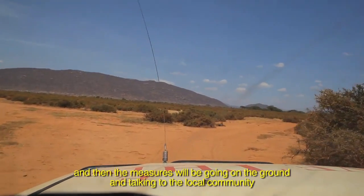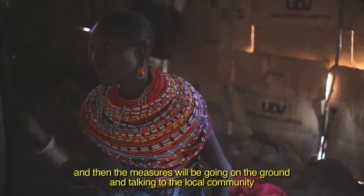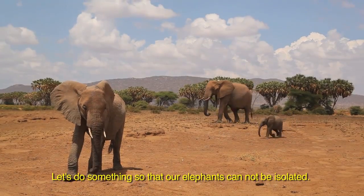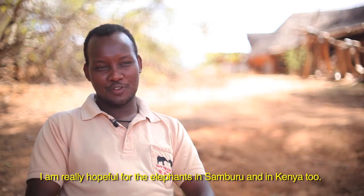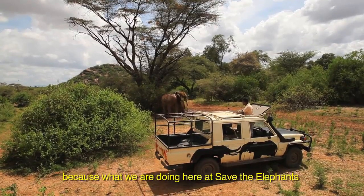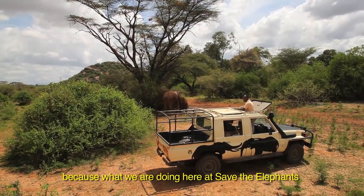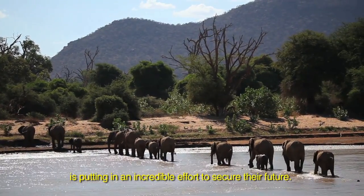The measures will involve going to the ground, talking to the local community, showing them this map — that we are blocking this corridor — and saying let's do something so that our elephants cannot be isolated. I am really hopeful for the elephants in Samburu and in Kenya too, because what we are doing here at Save the Elephants is putting an incredible effort to secure their future.